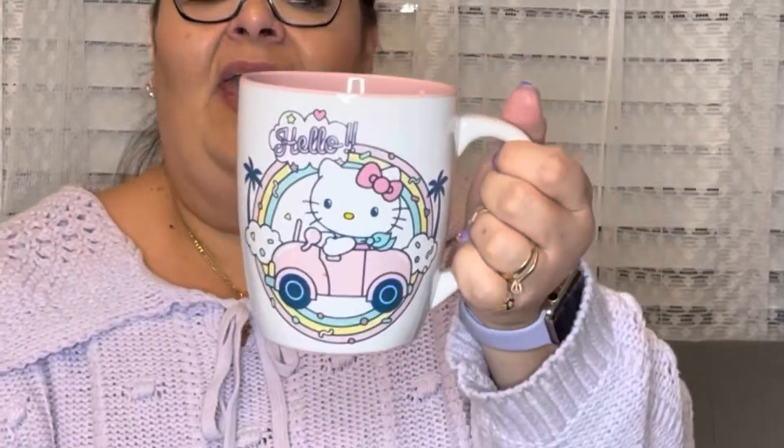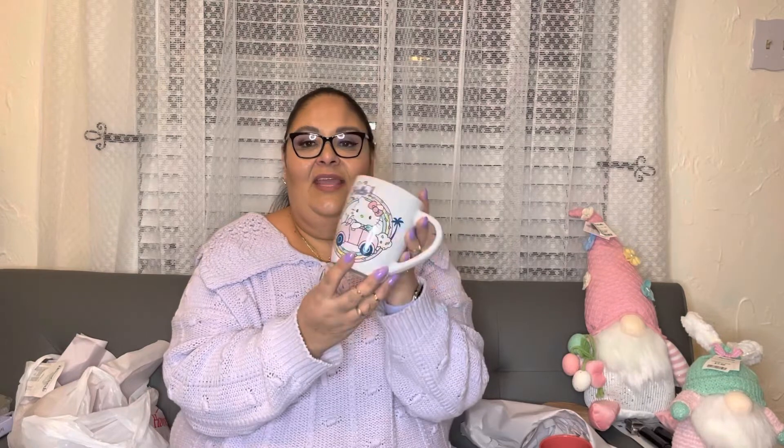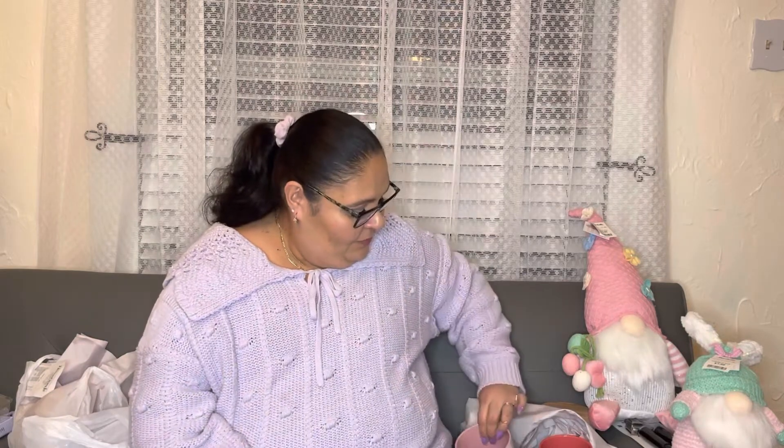Then I saw this cup and had to run and get it — also Hello Kitty! It's huge but awesome, white and pink with pastel colors. It's an adorable Hello Kitty cup, $6.99 at Marshalls. The inside is pink, it has a tropical look with palm trees. Lovely — so I got two Hello Kitty cups today.